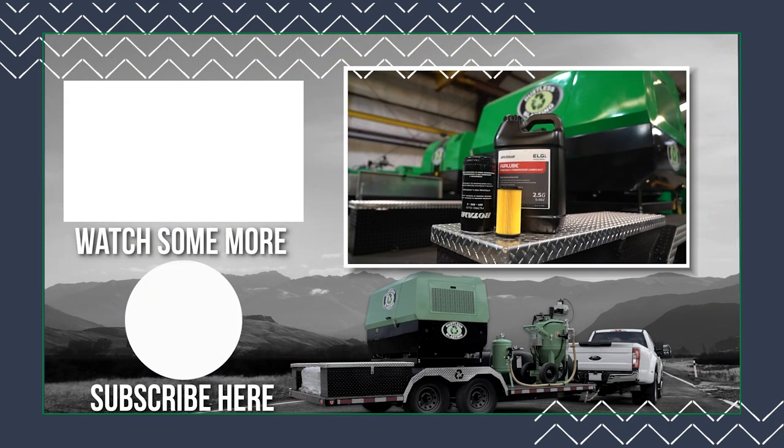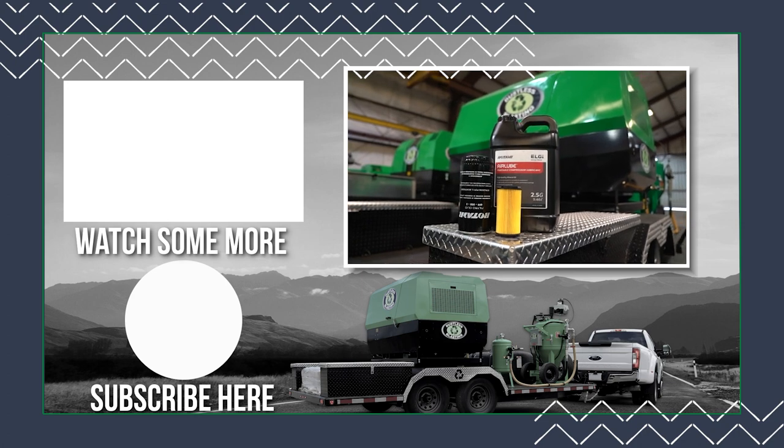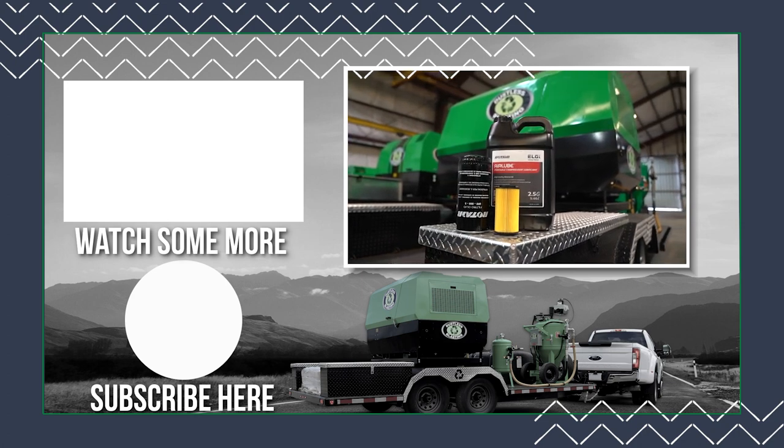Subscribe to see all our latest videos, or if you want to watch more training videos, check out our Academy.